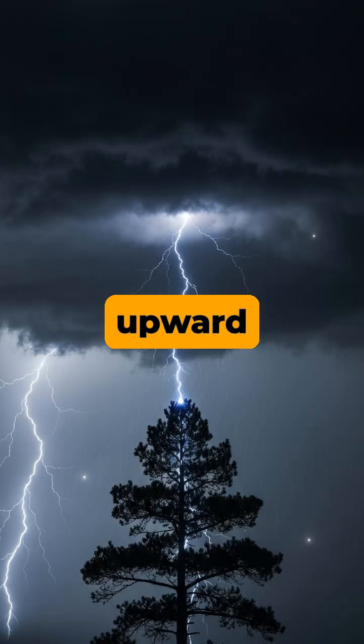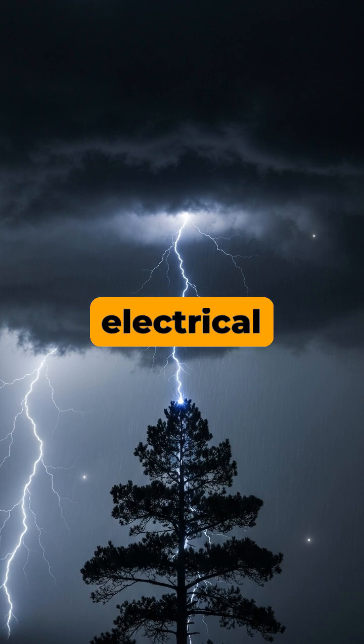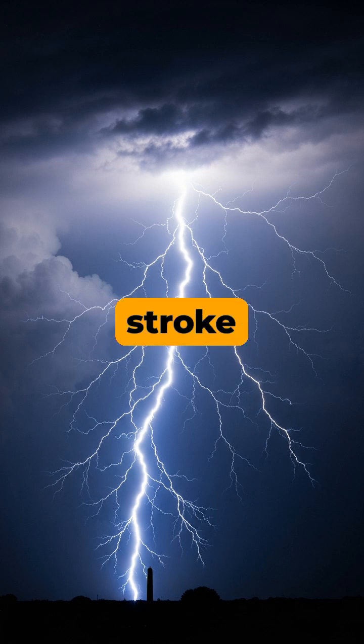When one of these upward streamers connects with the downward leader, it completes an electrical circuit. This connection triggers a massive bright return stroke that shoots back up the same channel to the cloud at incredible speeds.